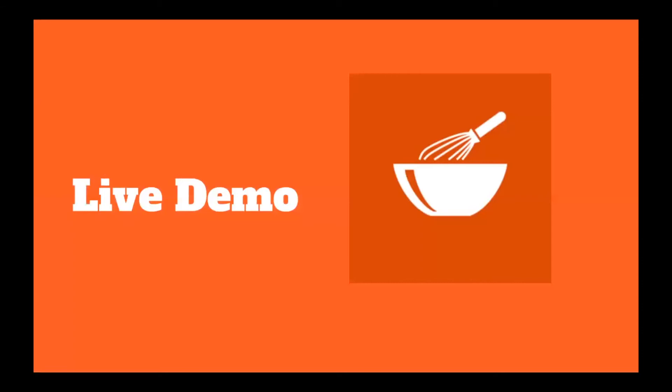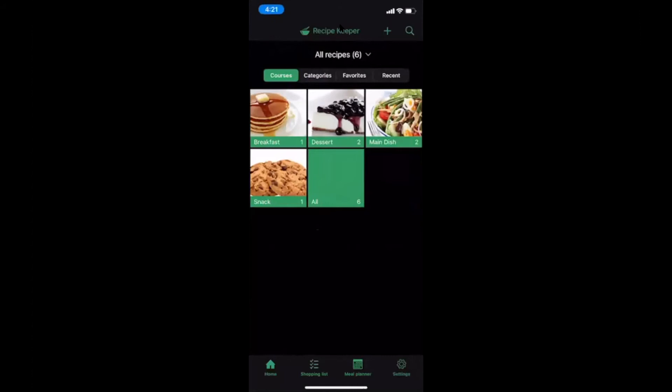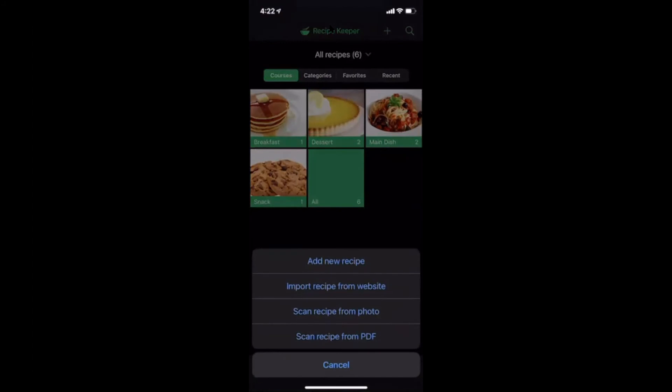Now we'll be doing a live demonstration of Recipe Keeper. So right now I'm sharing Recipe Keeper with you. This is the homepage — the first thing you're going to see when you open the app. I have not added any recipes, so we're going off the default, which is what you would start with if you downloaded the app. Up at the top, there's a little plus sign where you would add your recipes.